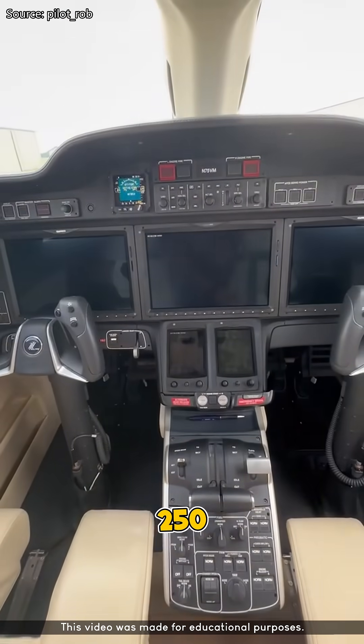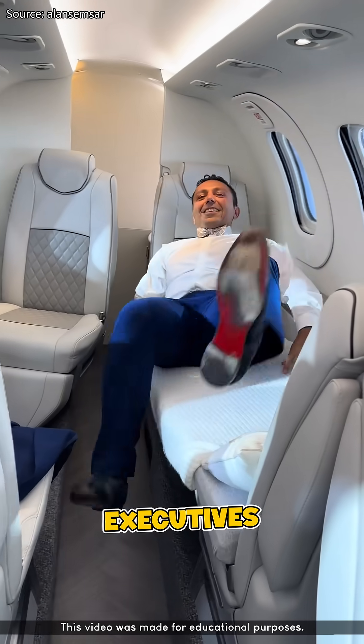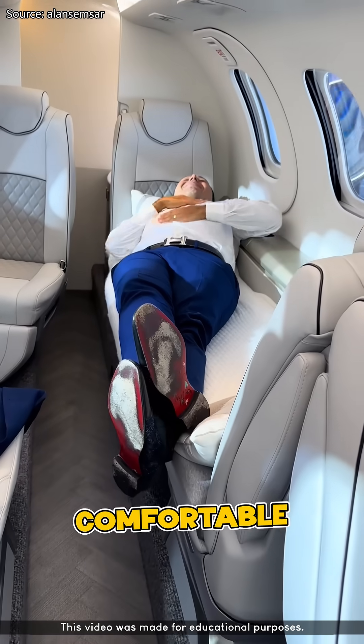As of now, more than 250 HondaJets have been delivered, mostly to business executives and private owners for fast, comfortable intercontinental travel.